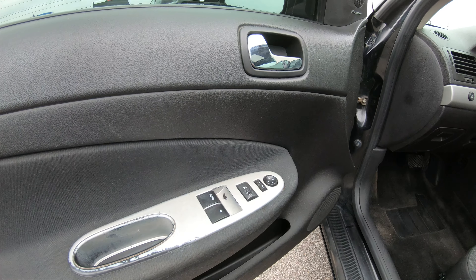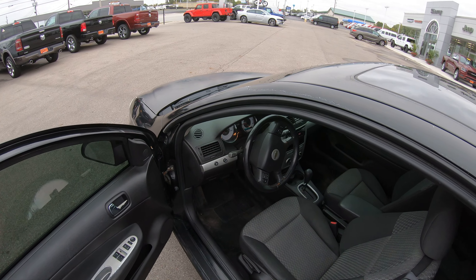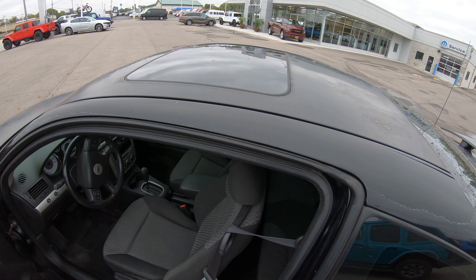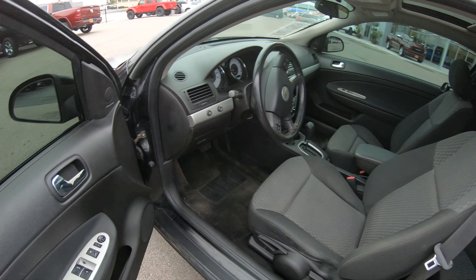Like I said, this is a local trade and we just like to advertise them as we see them, before we take them to the auction, to see if we can sell them to a retail customer that's just looking for a cheap, nice car. That's why we're pointing everything out.